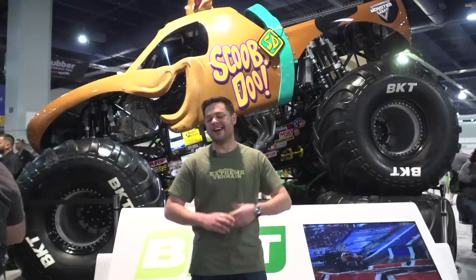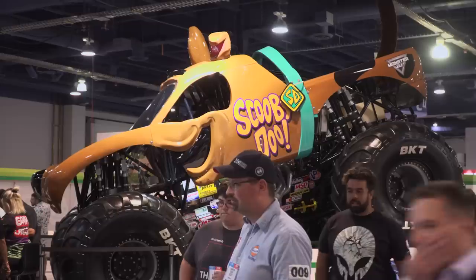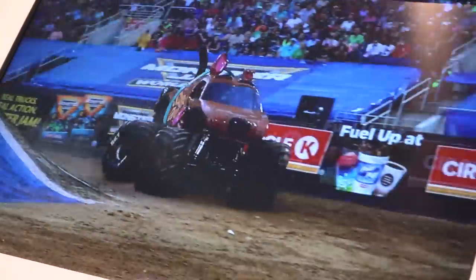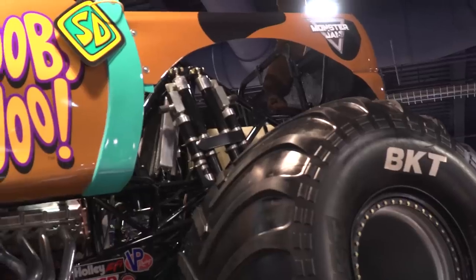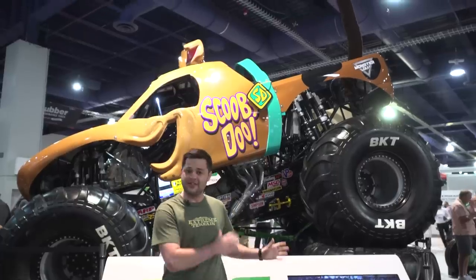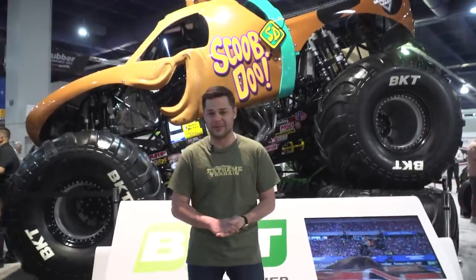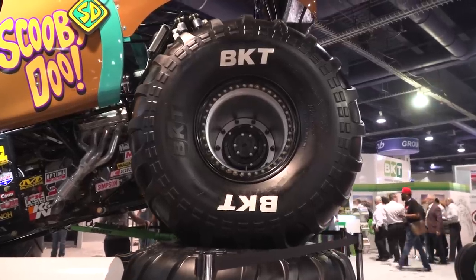What we're standing in front of here is not exactly a Jeep, but this is the kind of build you can expect to see at SEMA. This is a Scooby-Doo Monster Jam monster truck, and this thing is absolutely insane. The shocks are taller than me, the tail on Scooby is almost hitting the roof, and the header setup is also insane. And last but not least, we do have some 66-inch tires on this thing.